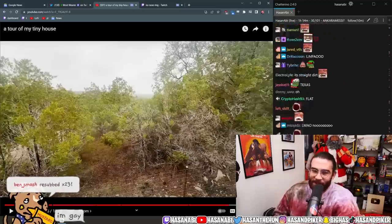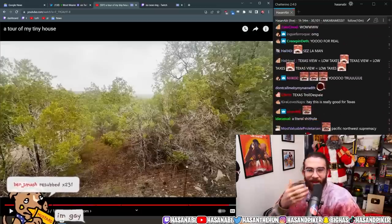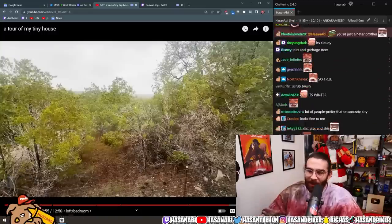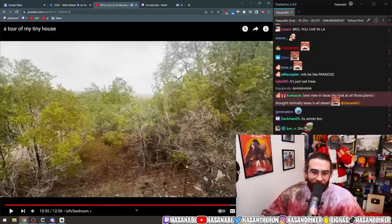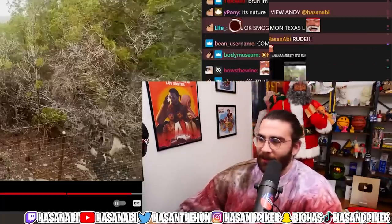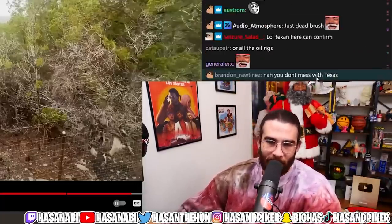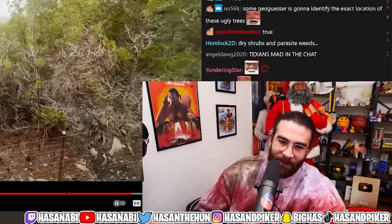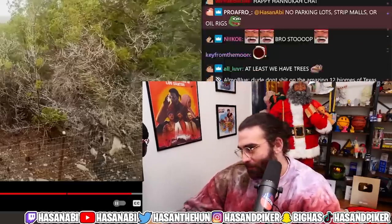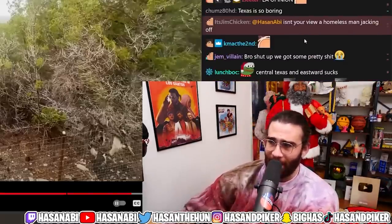Even the trees are barely hanging on. This is unironically a good view for Texas because you can't see a single parking lot. That's the best view in Texas — no parking lot in the immediate vicinity. However, it's still kind of rough. LA is literally a parking lot — I would never say LA has good views.